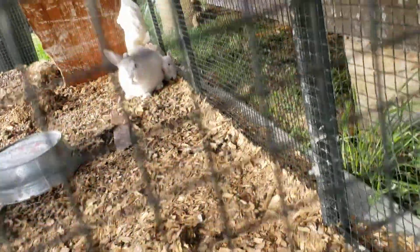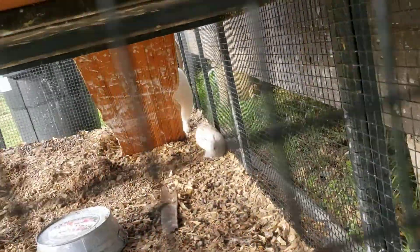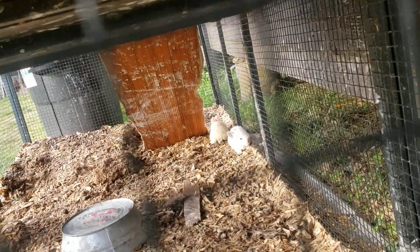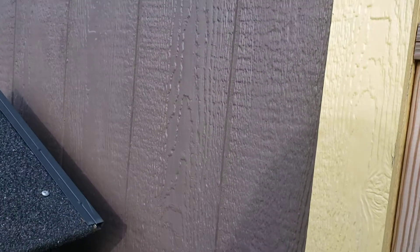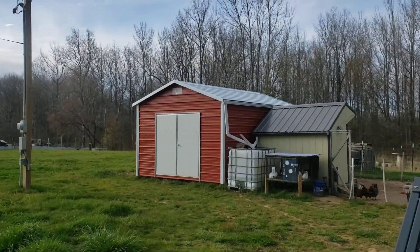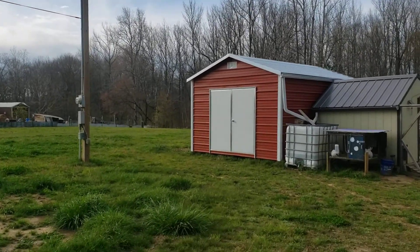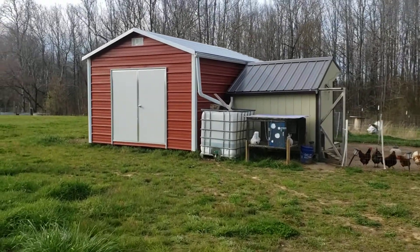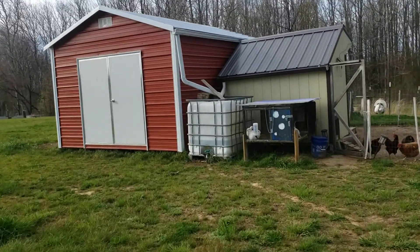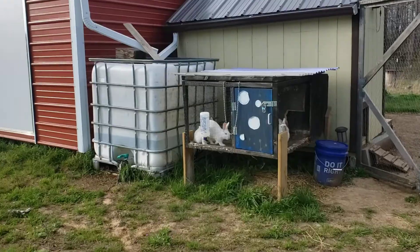I was hoping the babies would get over here closer, but they're way over there. Now you might be able to see them. One's orange and one's white down there. We are bunny happy. The other bunnies are over there — I'll give you a look at them, how big they've gotten. I think I'm running a bunny farm. Yeehaw.